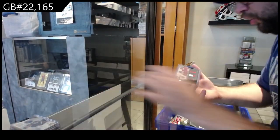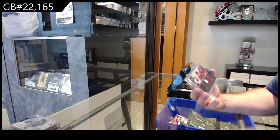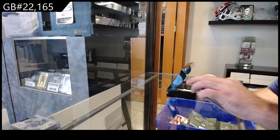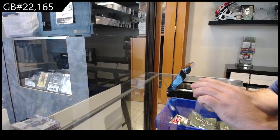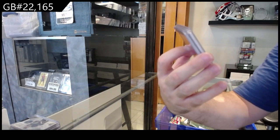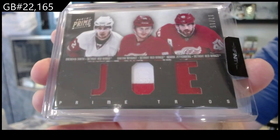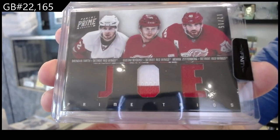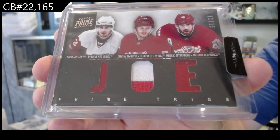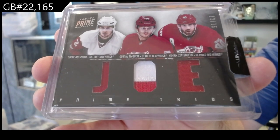We've got a triple jersey sure-print patch, numbered 12 of 15 — that sticker's coming off there. 12 of 15 for the Red Wings: Nyquist, Smith, Zetterberg. Triple patch for the Red Wings.